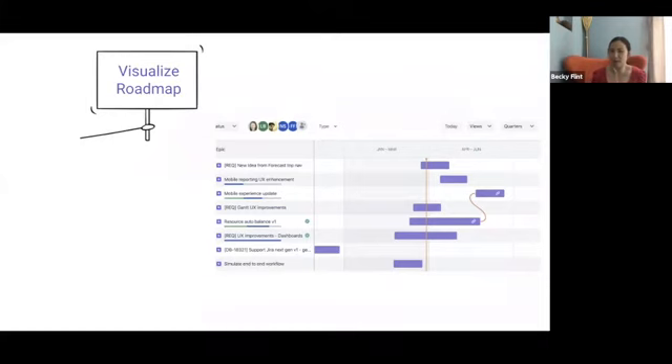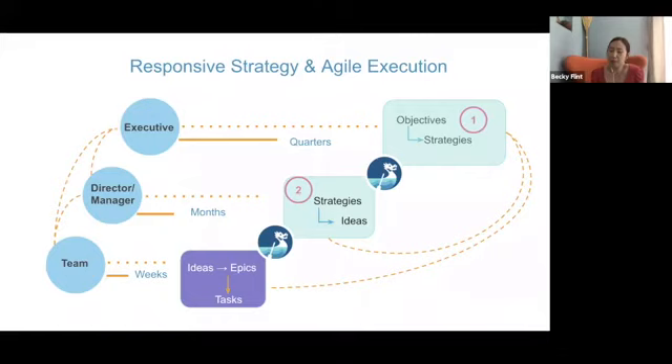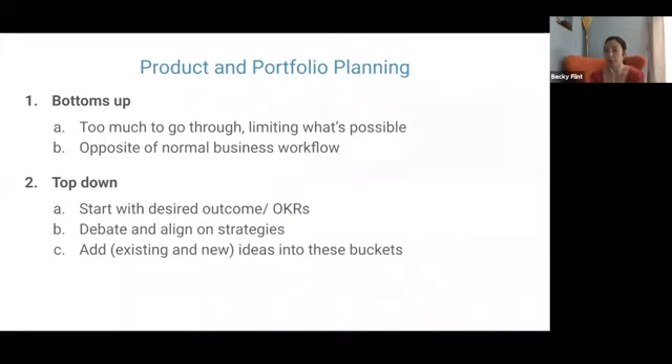This leads us to think about how businesses actually operate — from bigger to smaller. We look at our objectives, then build our strategies, then have our product ideas, and then the epics and tasks. What we realize is that all our struggles come from taking a bottom-up approach to product and portfolio planning — looking at your backlog, grooming it, trying to prioritize with colors and Gantt charts. It doesn't really help because it is the opposite of a normal business workflow.